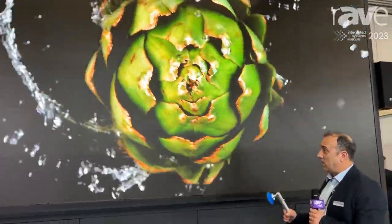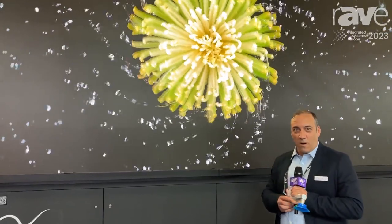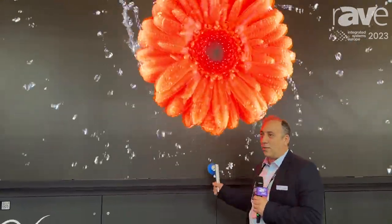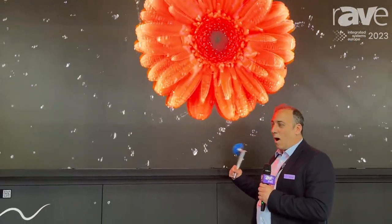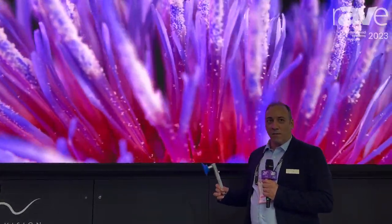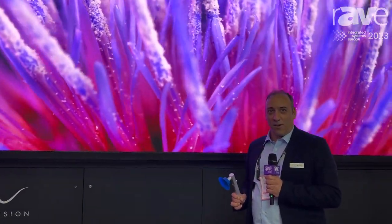It has a high contrast ratio of 20,000 to 1. It has less power consumption with the same brightness compared to the SMD option, and it has a very wide viewing angle — you can go 175 degrees on horizontal without any color shift.